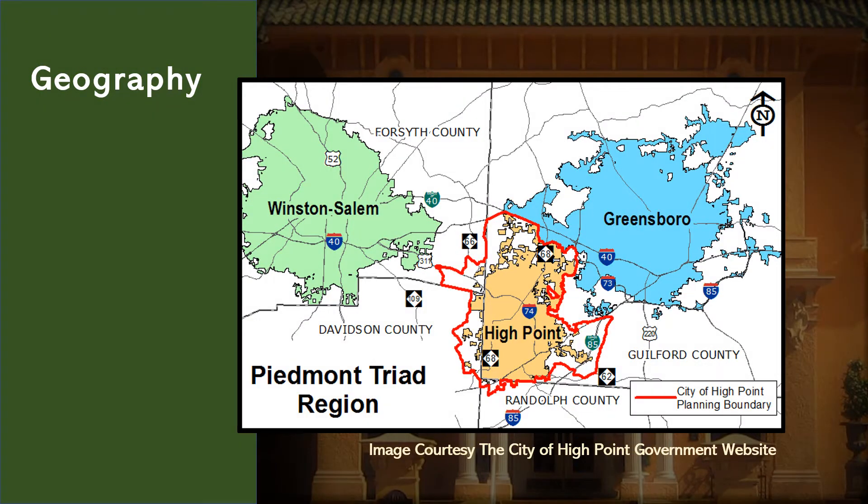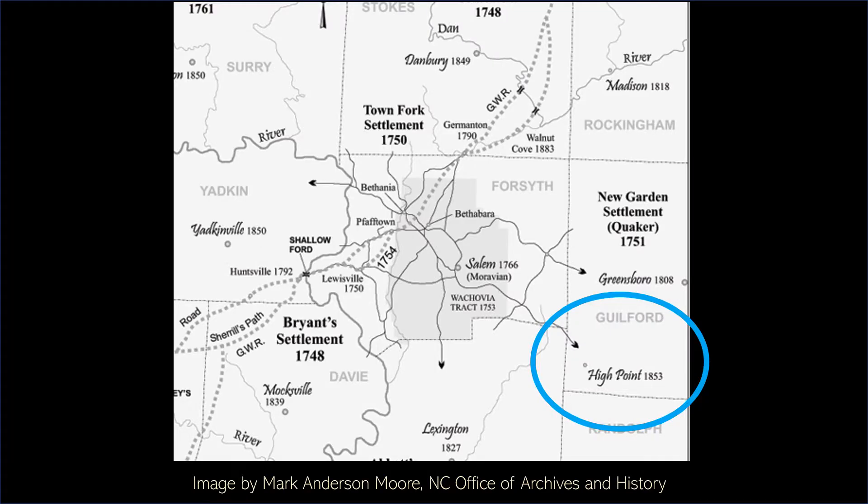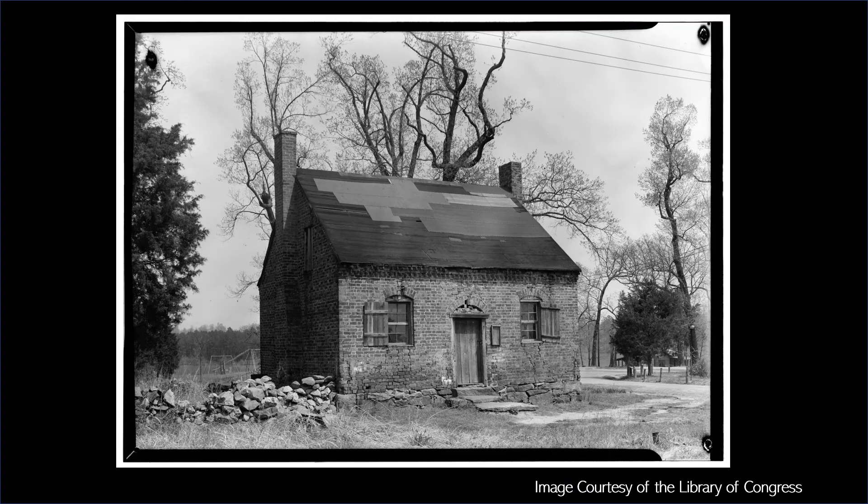High Point is located between Greensboro and Winston-Salem and considered part of the Triad region, with its boundaries extending into four different counties. Quakers from Pennsylvania traveling along the Great Wagon Road settled in the High Point area in the mid-1700s. Initially they constructed small buildings like the Friends School and Meeting House in Jamestown—modest structures with one, two, or three rooms. Their brickwork was expertly laid in elaborate patterns, including a pattern called Flemish Bond.